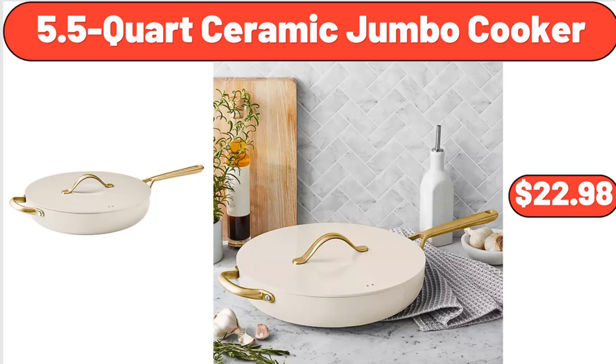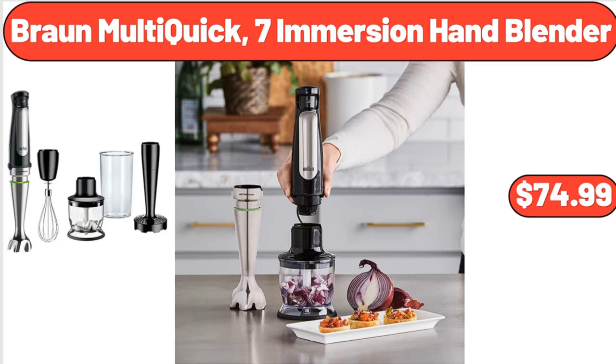5.5 Quart Ceramic Jumbo Cooker, $22.98. Braun Multi Quick 7 Immersion Hand Blender, $74.99.